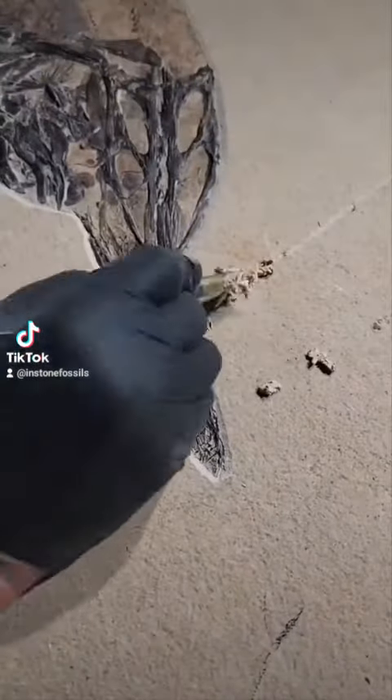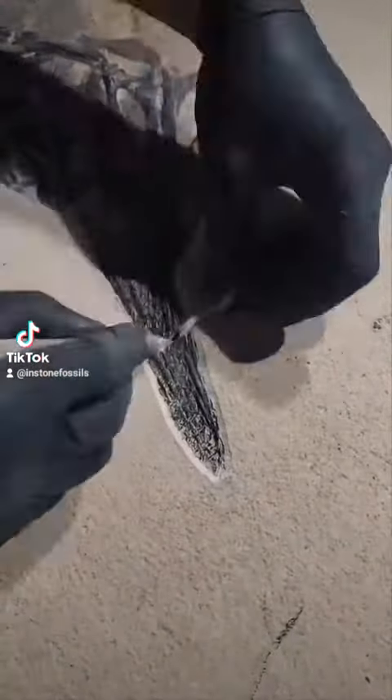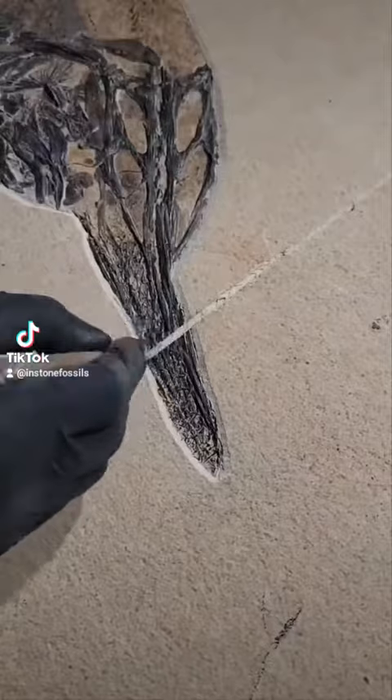Sometimes, when discovering these specimens, you can see here, they accidentally get a saw mark through.